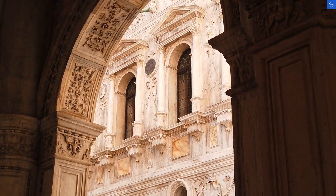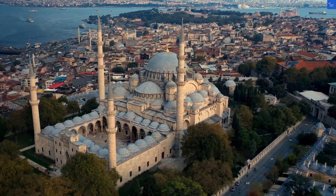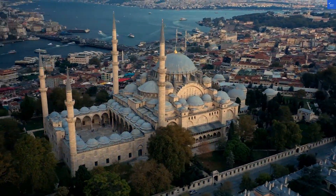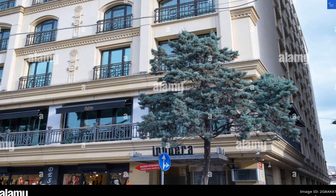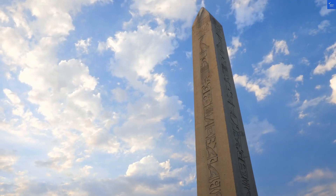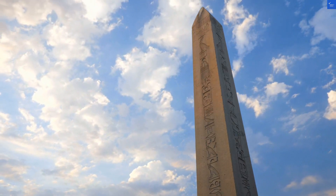On to amenities. You have a gym, a rooftop terrace, and a coffee shop. The gym is great if you're looking to work off those baklava calories, but if you're expecting a resort-style pool, think again. Amenities land at a 6 out of 10.